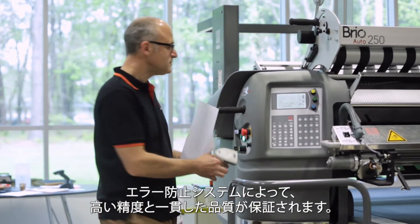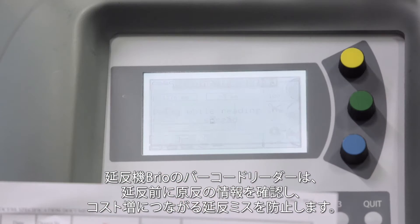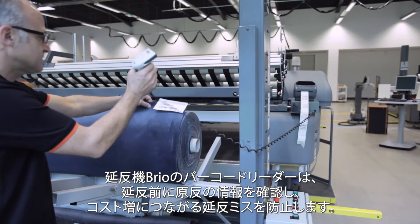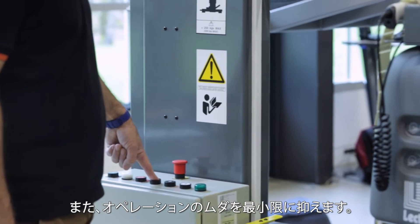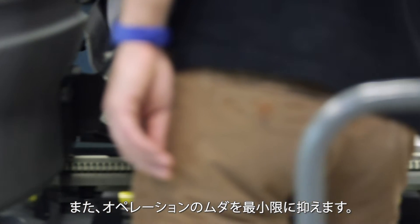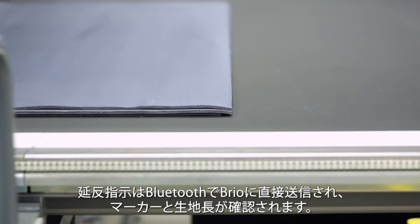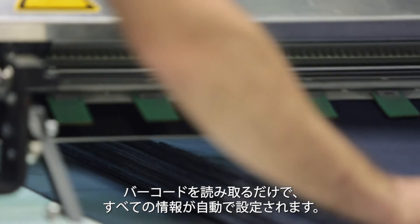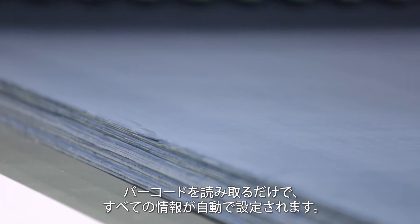Anti-error systems built into Lectra's solutions ensure accuracy and consistent quality. The Brio uses a barcode reader system to scan and verify fabric rolls before spreading can begin, which avoids the costly impacts of spreading the incorrect fabric. With this system, unnecessary operator intervention is eliminated. Spreading instructions are sent directly to the Brio via Bluetooth, ensuring that marker and fabric length are respected. The cutter only needs to scan the barcode and all the information is instantly and automatically set up.